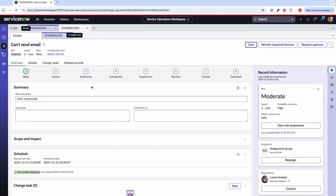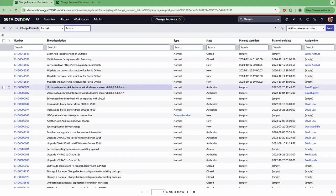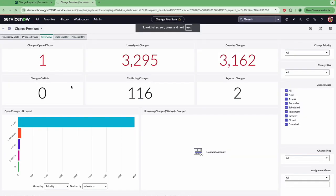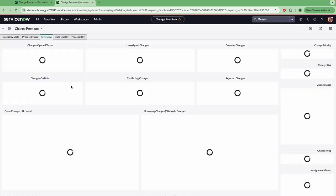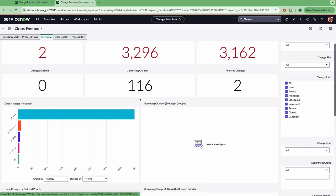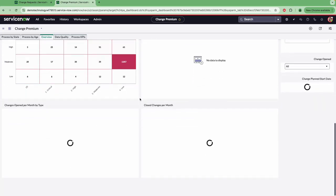I'm going to quickly switch over to our second persona, which was Caleb, who is our change manager, and show you one of the dashboards that he can use to identify any changes that have been created and where he can go ahead and approve these. I have created a change premium dashboard, and this is essentially different widgets that are telling me which changes have been opened today, those unassigned changes, overdue changes — obviously a very high amount, this is our demo data. But this will just give Caleb that overall summary of what's going on with all the different changes.